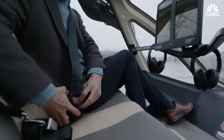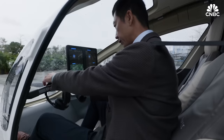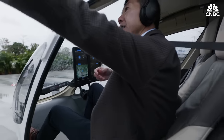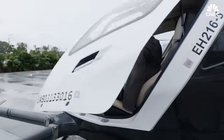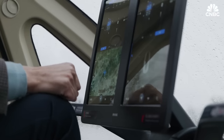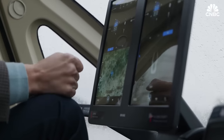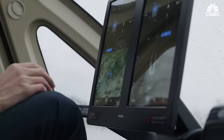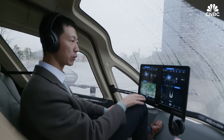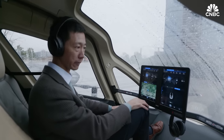We have to buckle up first, then put on the aviation headset that comes with it, and close the cabin door. In front of us there's a screen with some basic information. We don't need to do any maneuvering because the aircraft is unmanned. All passengers have to do is look through the window at the beauty of the surroundings and enjoy the flight experience.